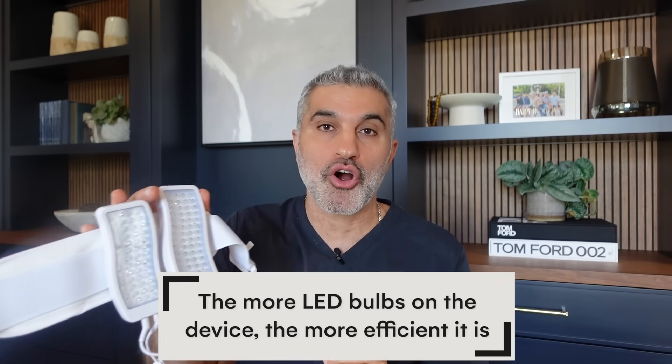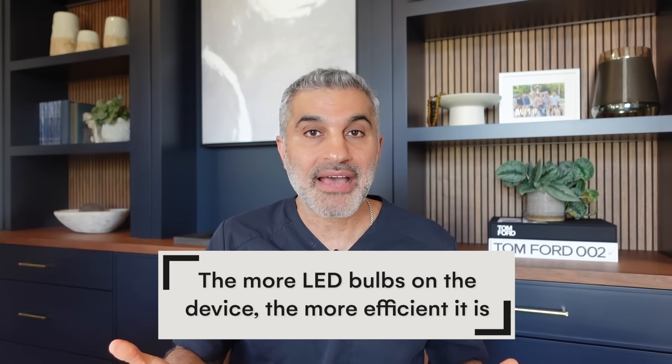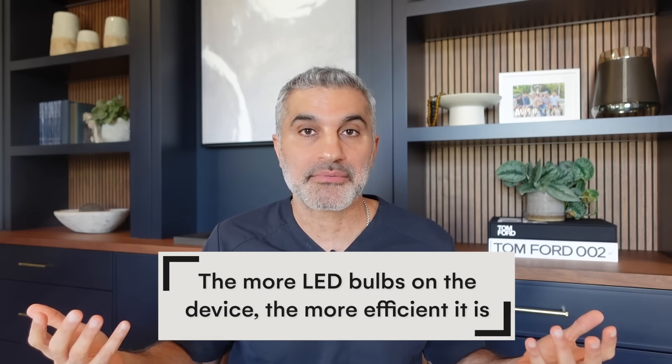Number two: total number of LED bulbs. The more LED bulbs there are, the more efficient the device is. If you only have a handful of them, it's certainly not going to emit as much power and light, and certainly not going to give as much change. So you definitely want to find a device that has a pretty good density of LED bulbs.